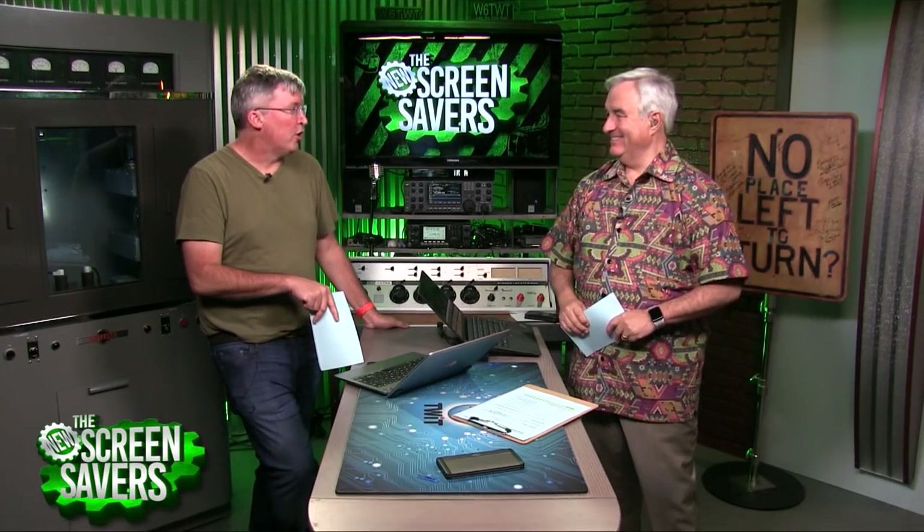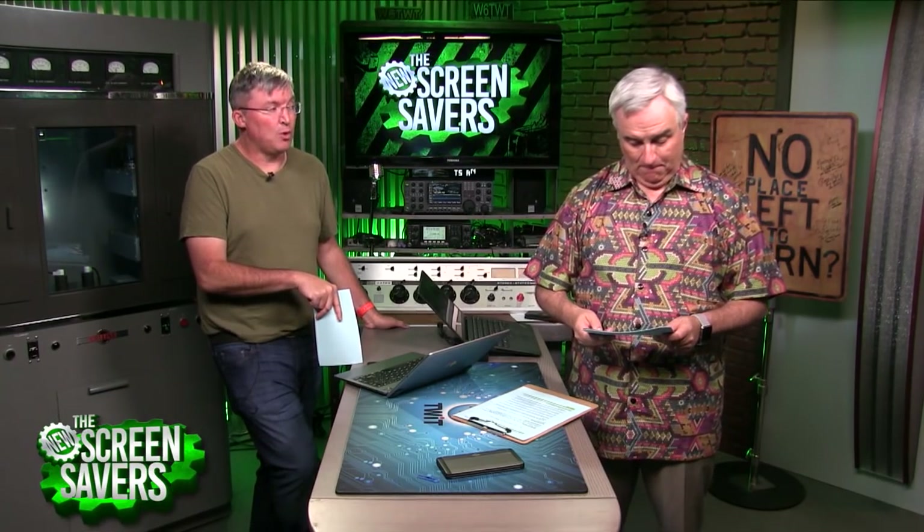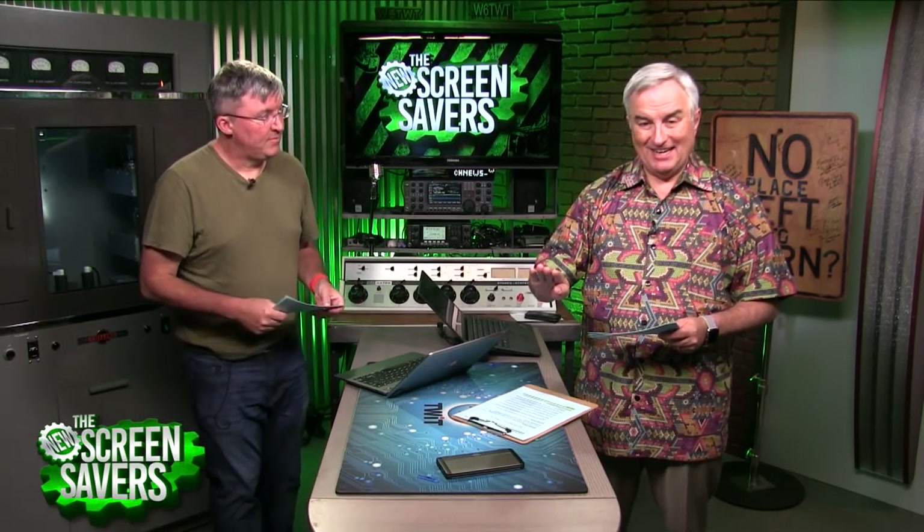One notable iOS 12 change: the USB access tools used to break into phones — like Cellebrite's — are now broken. After an hour, USB access turns off and you can't plug in a device to extract data. When Apple does things like that it makes me feel good about their commitment to security. Though just remember — when you upload to iCloud, they might give it to somebody.